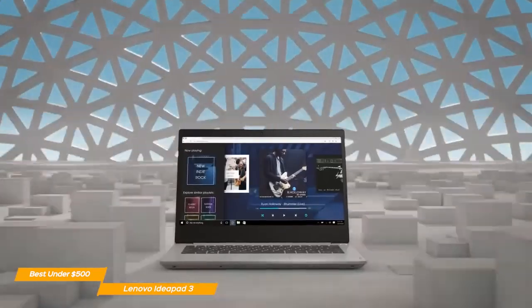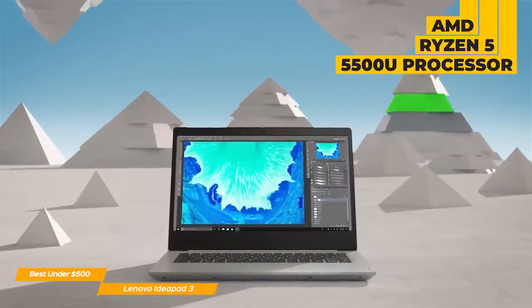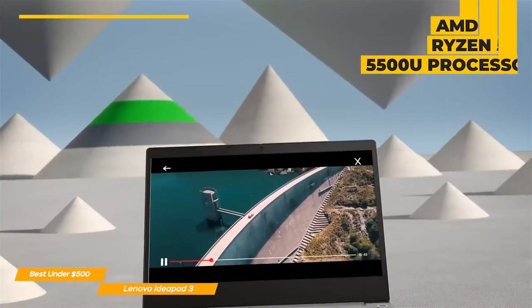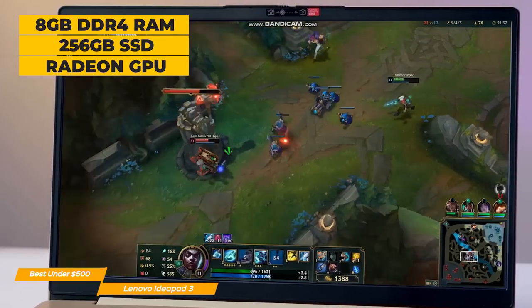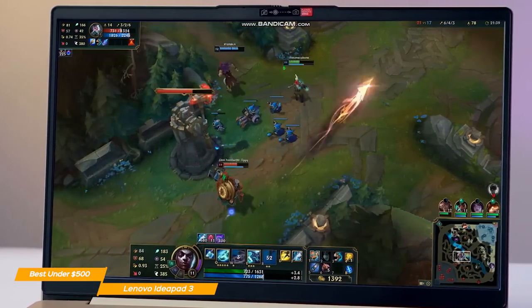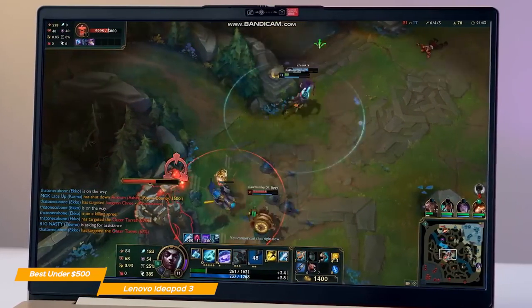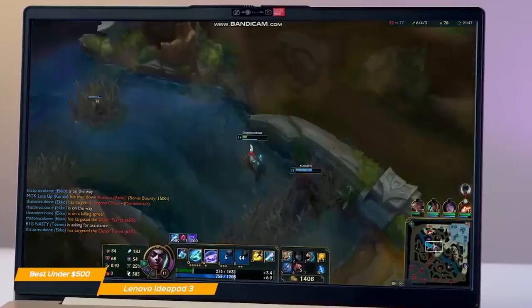Performance-wise, the IdeaPad 3 is mind-blowing for the price range. It actually sports an AMD Ryzen 5 5500U processor, 8GB of DDR4 RAM, 256GB of SSD storage, and an integrated Radeon graphics card. All of these translate into extremely solid performance for productivity, content creation, and even gaming.